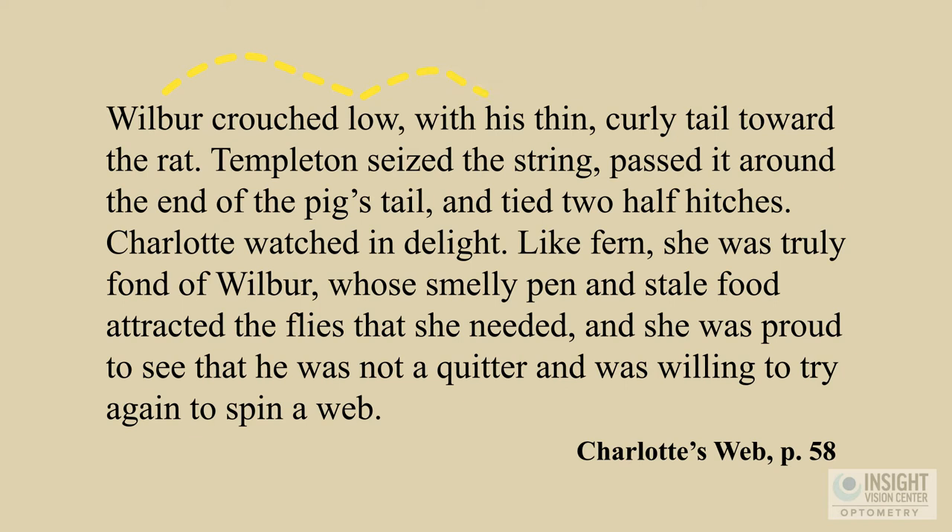Secondly, we found that Brandon had a tracking problem. When his eyes were trying to move across the page from left to right while reading, his eyes were bouncing all over the place — sometimes jumping a couple of words, sometimes jumping backwards, or even jumping two lines down. This was causing Brandon difficulty paying attention to what he was reading because he was working so hard to figure out where his eyes should go.